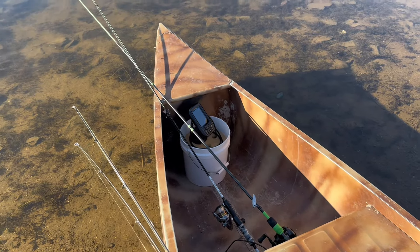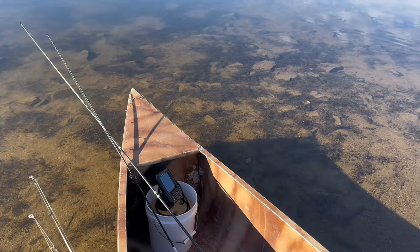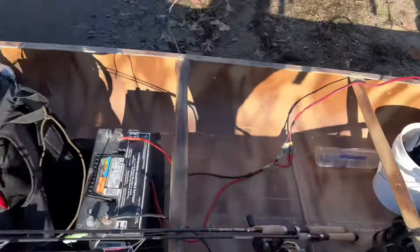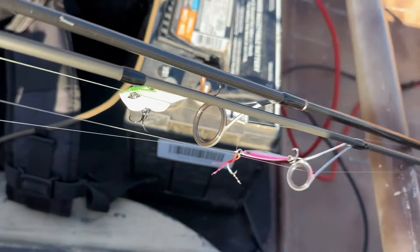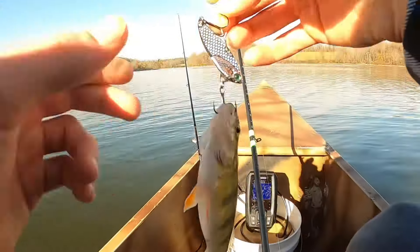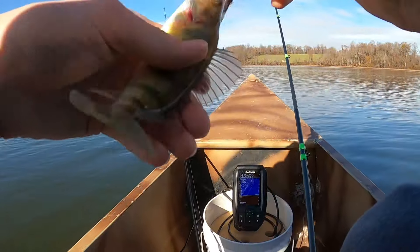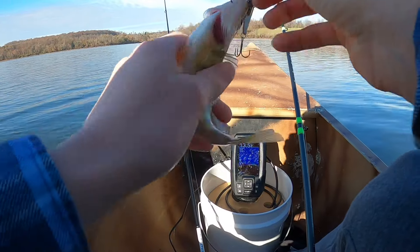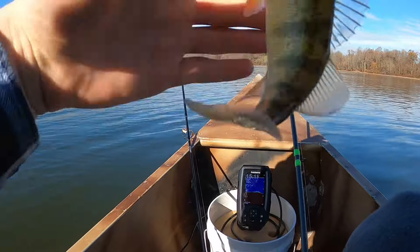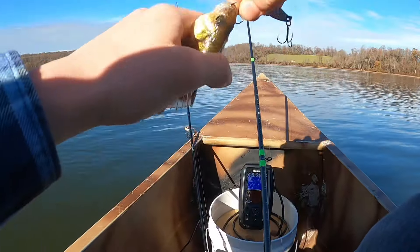I've got two rods today — a bait caster and a light six-pound test spinning rod. My dad also has two rods; he has the spoon on his. It wasn't recording, but on the first drop I could see what looks like a big school under us.